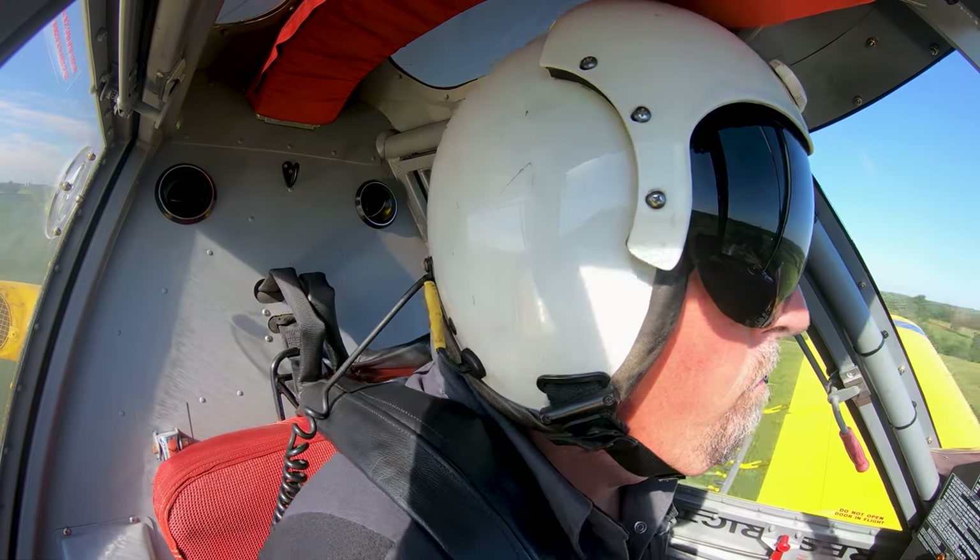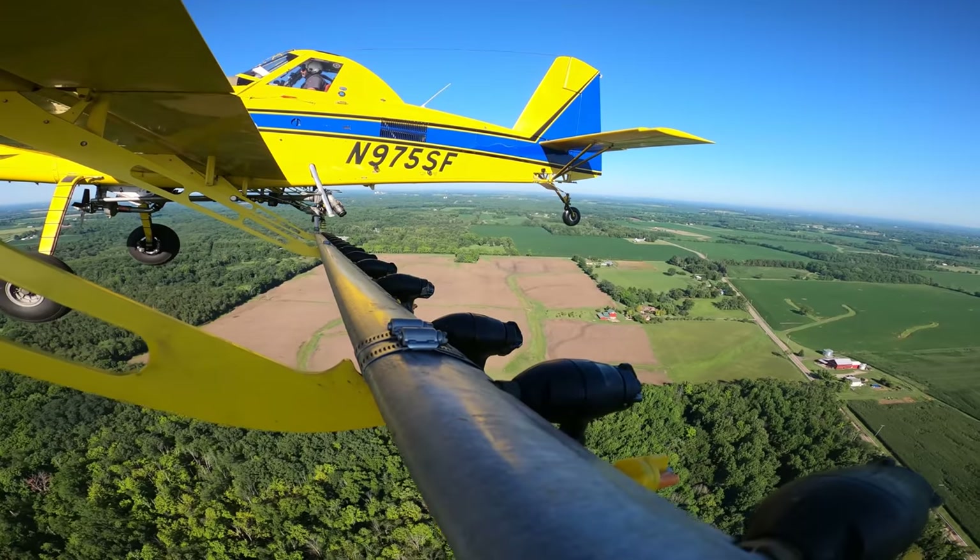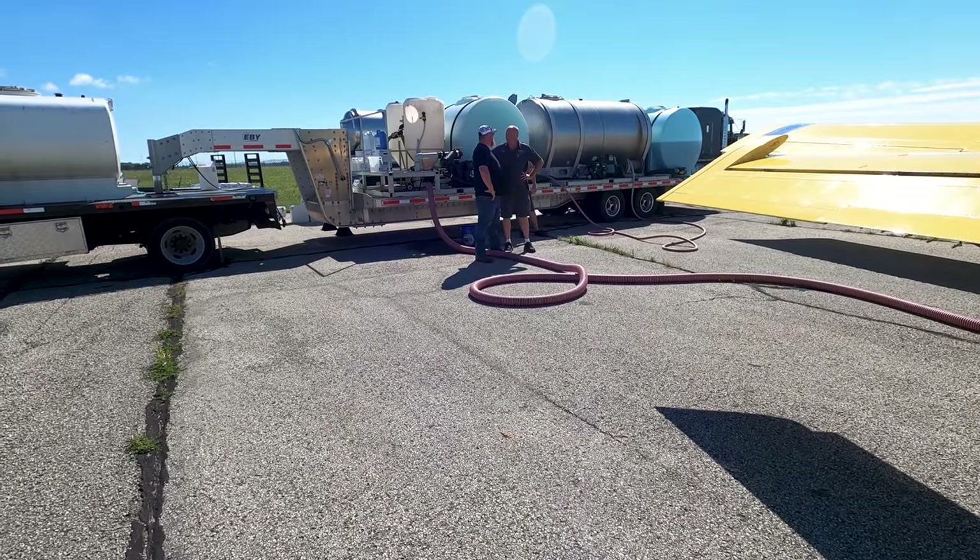Brian does a great job of just communicating. Brian even comes to me and says, hey, what happens if we do a trial here, or let's test this here. It's just a great practice that we have.